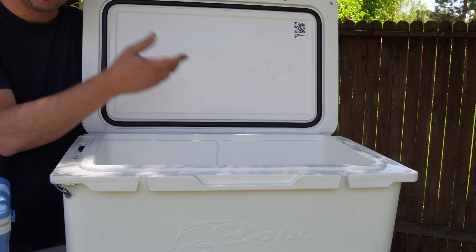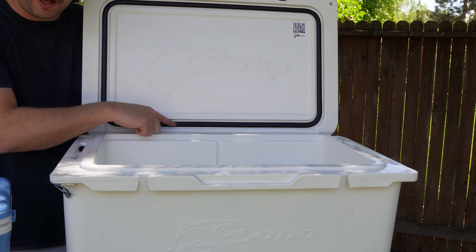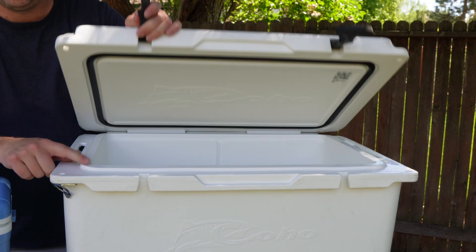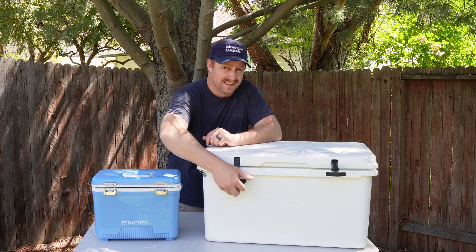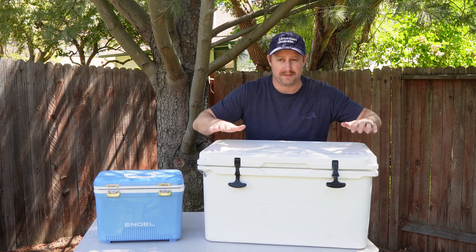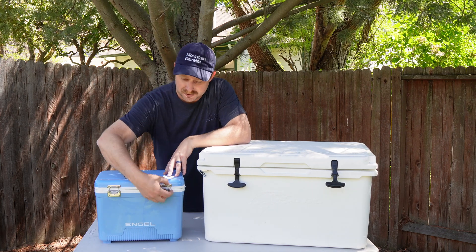This roto-molded cooler on the other hand has what I would expect from a high-end cooler. It has a rubber freezer-style gasket that goes around the entire perimeter of the lid, and when you shut it, that gasket closes tightly and securely on this little ridge here. The other thing that both of these coolers have in common is latches. These latches will help pull that lid down and make sure you have a nice secure air seal between the lid and the body of the cooler, even on this little guy.